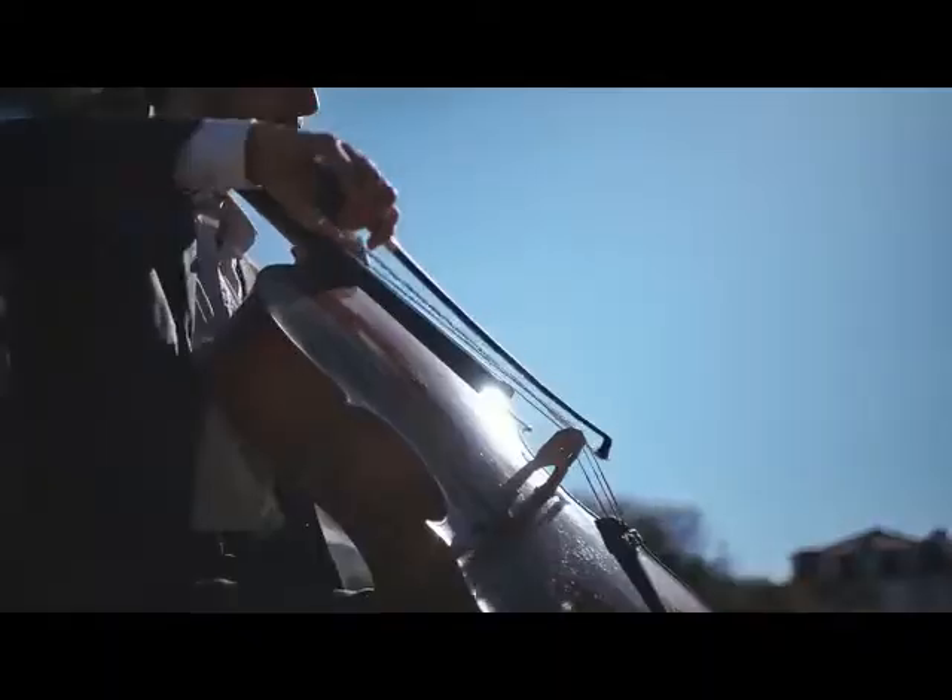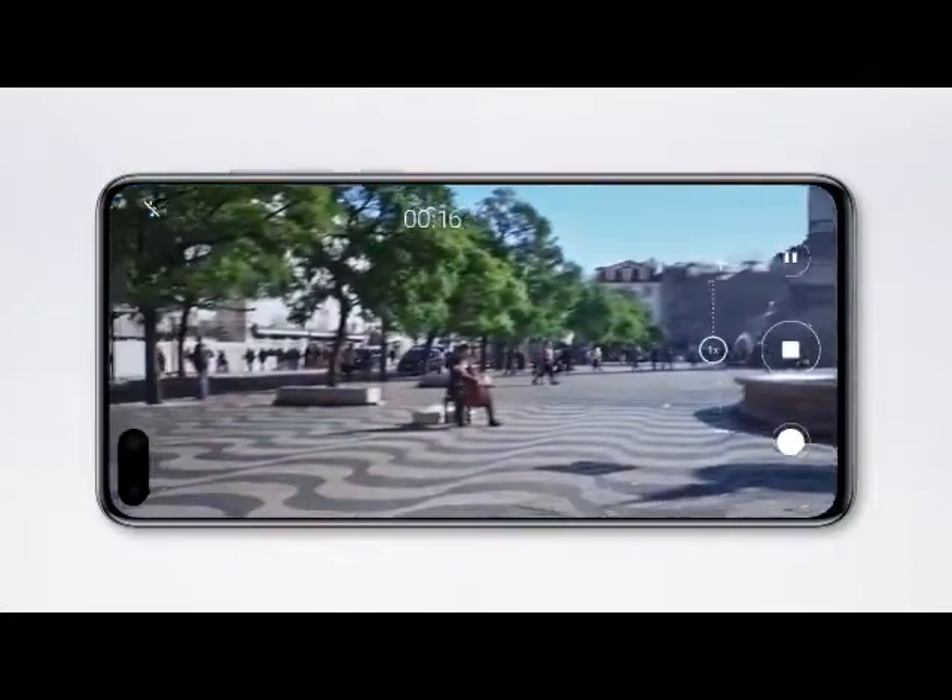Immerse yourself in the moment with AudioZoom. The closer you zoom, the clearer the sound.